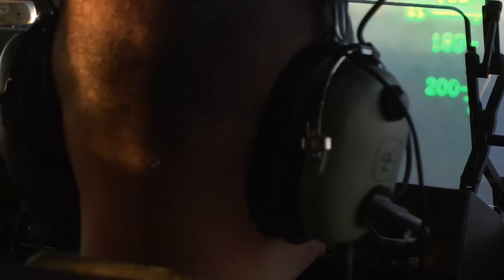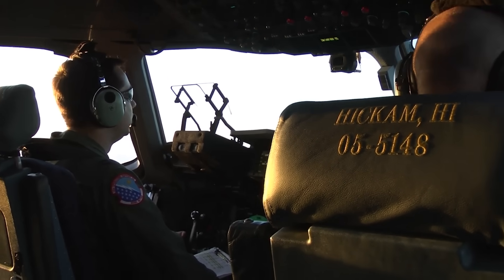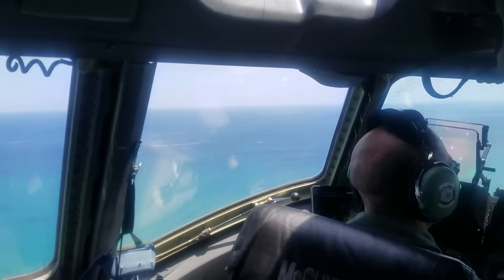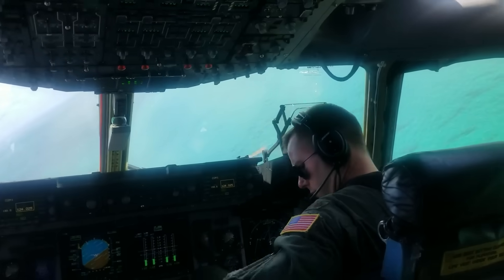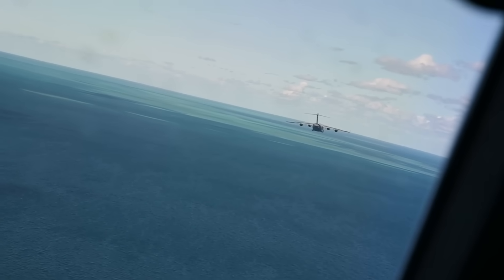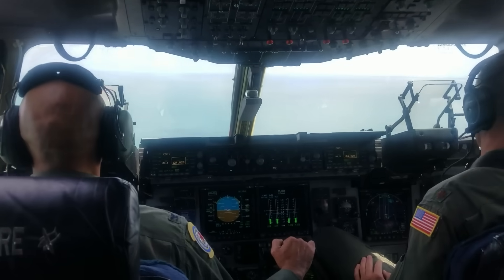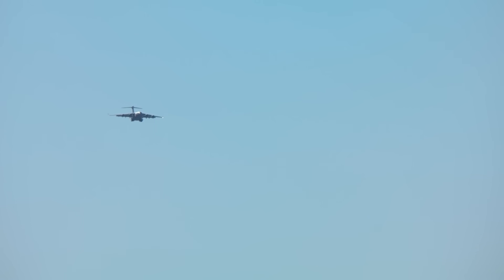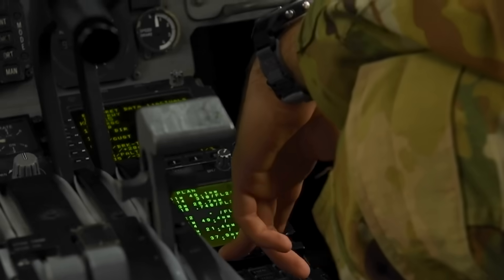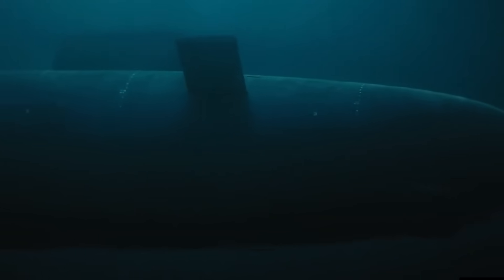Distinguishing a submarine's minimal surface profile from wave returns requires the kind of pattern recognition that comes only from years of experience scanning hostile waters. Navigation over the Pacific also strips away every comfort of continental flying: no VOR stations, no landmarks, no visual references except endless blue that looks exactly the same whether you're 100 miles from Hawaii or 1,000. The flight management computer knows their position to within 30 feet thanks to GPS, but that precision becomes meaningless when your target has been floating like an underwater rubber ducky for the past six hours.